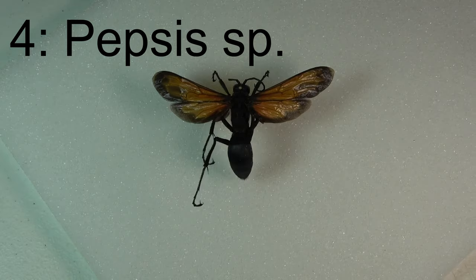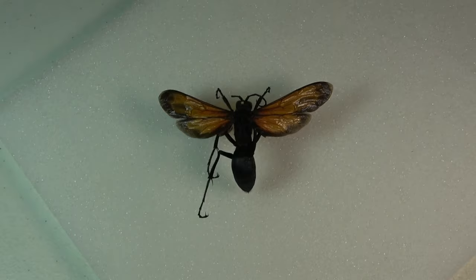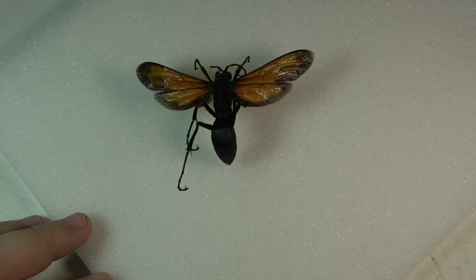This particular species I believe is Pepsis thisbe. I collected this one in southeastern Colorado, and I do have a video on my channel from that trip if you remember that one.